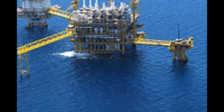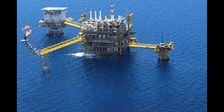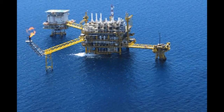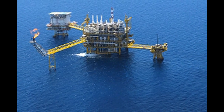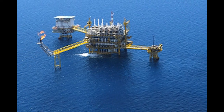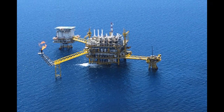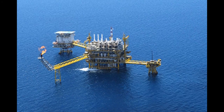Deep Sea Mining is a relatively new mineral retrieval process that takes place on the ocean floor. Ocean mining sites are usually around large areas of polymetallic nodules or active and extinct hydrothermal vents at about 1,400 to 3,700 meters below the ocean's surface.